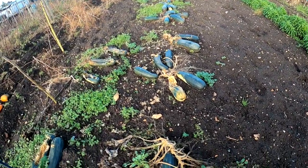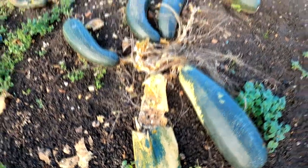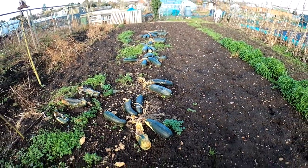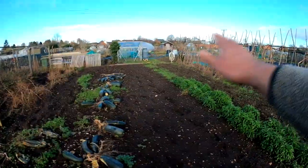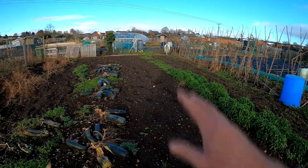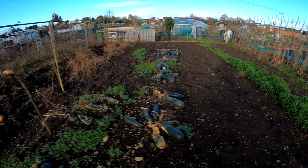This is where I've had too many courgettes, but the birds have liked pecking at them so I've left them there. I need to get them up because I want to muck all this, and I've got to get the bean canes down. I think my brassica cage is going here next year, so I can move that down.